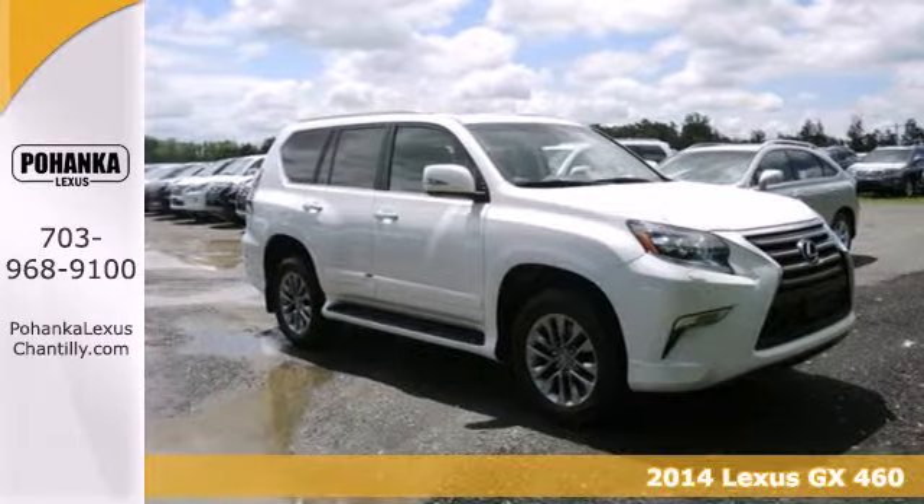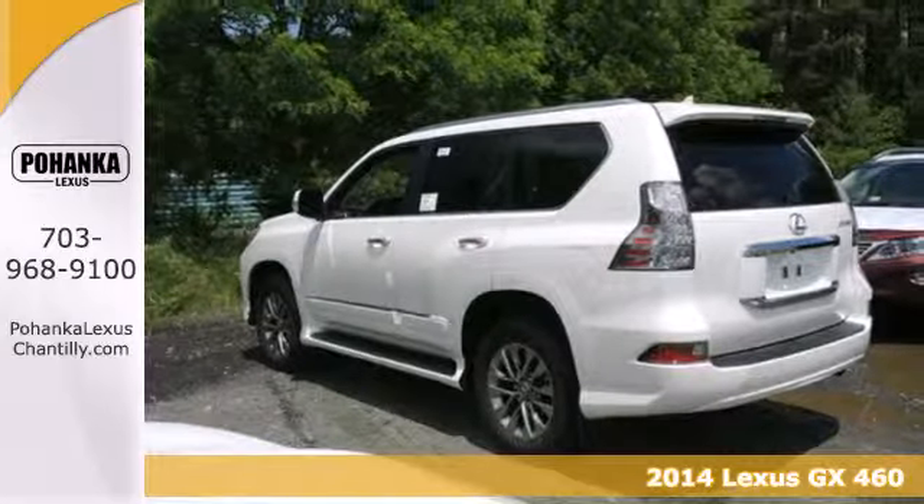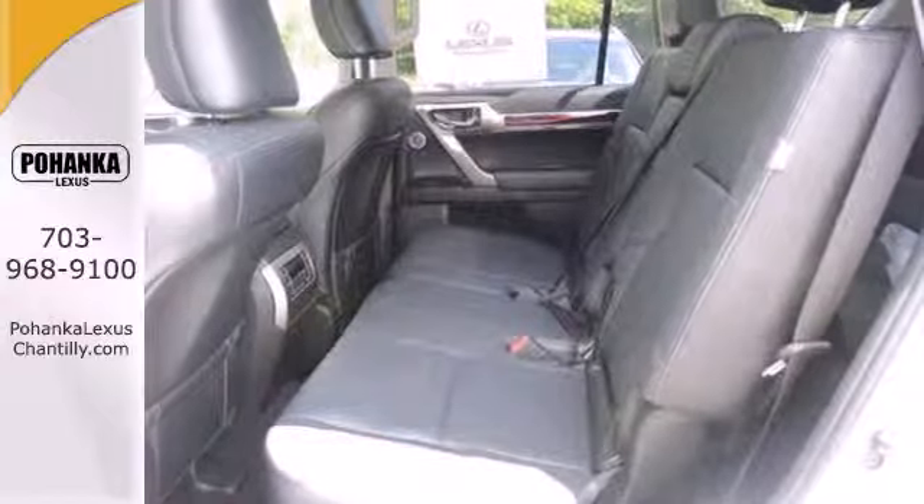It's a 2014 Lexus GX 460. Make a statement on your next adventure with illuminated running boards, skid plates, and sleek lines.